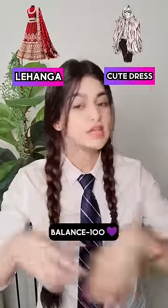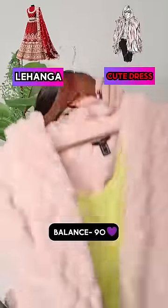First of all — lehenga or cute side dress? You have to go to a school party or marriage. So, cute side dress. Wow!